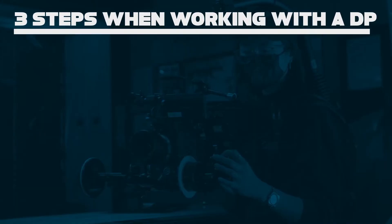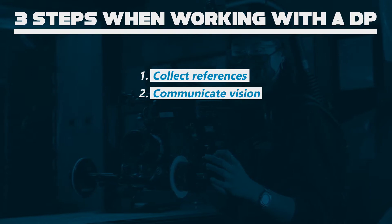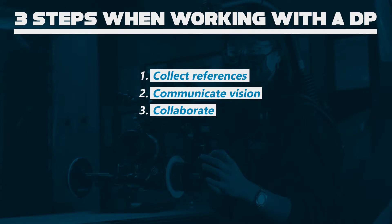There are three major steps I take when I work with my DP. The first is collecting all the reference materials that convey my vision. The second is communicating that vision effectively with a lookbook. And the third is collaborating with that solid creative team.